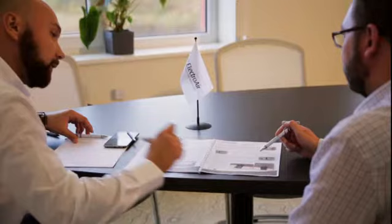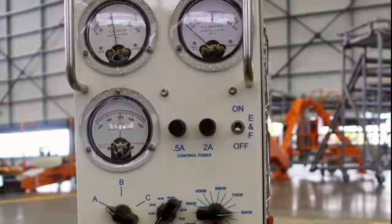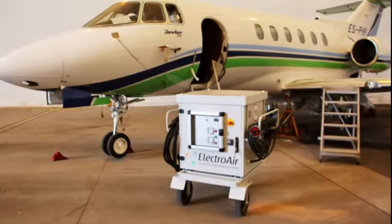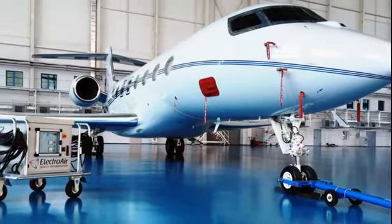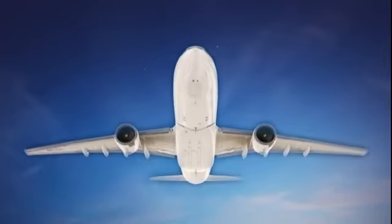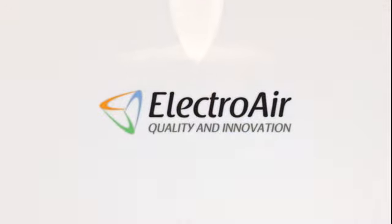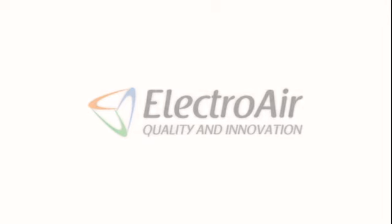We provide personal training and certification, start-up and commissioning works. Technical support and life cycle maintenance can also be provided under contract. We are always ready to discuss flexible financing terms and always ready to cooperate. Electroair — quality and innovation.